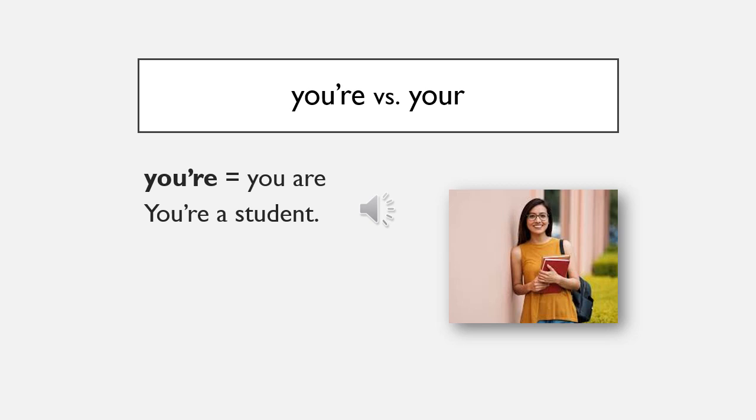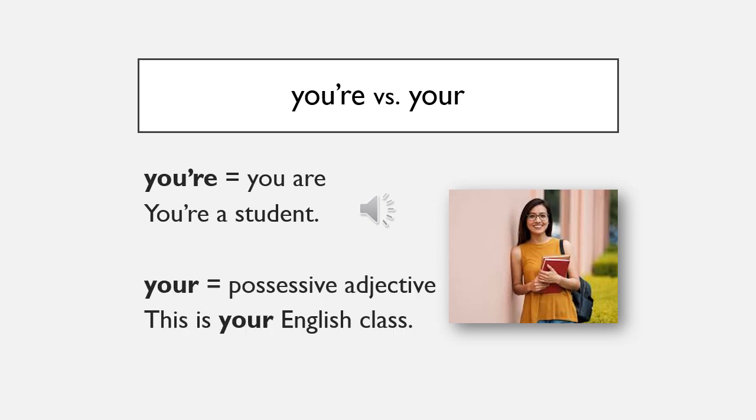Be careful — these two words sound the same but have different meanings. 'You're' means 'you are': you're a student. 'Your' is a possessive adjective: this is your English class.